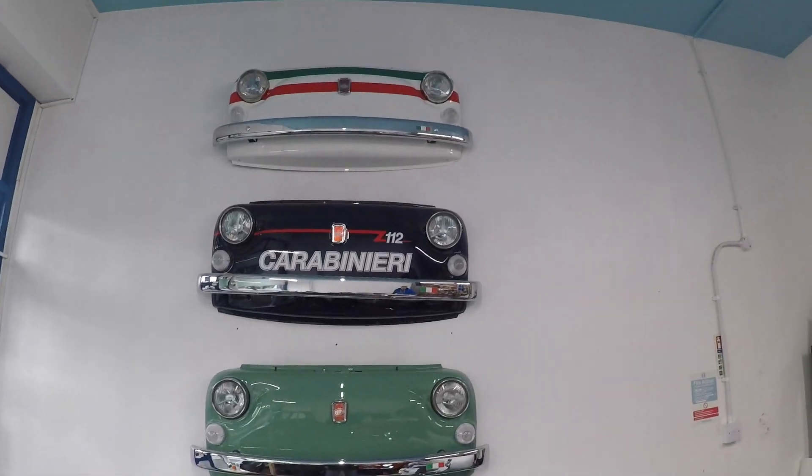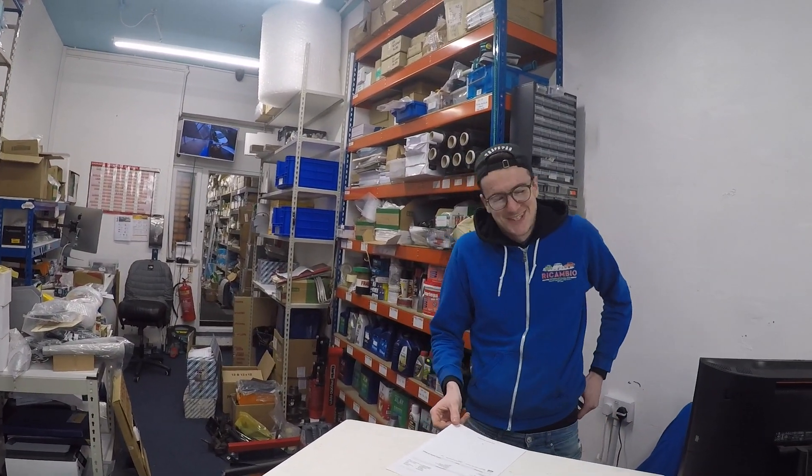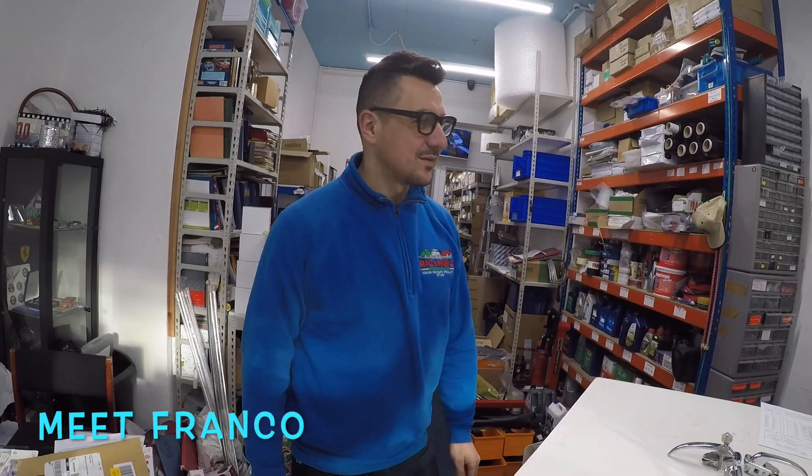Proper treasure trove in here of everything and anything classic Fiat. Is that right, Connor? Of course it is. Franco, bonjour! Can you show us around a little bit? Tell us what you've got.